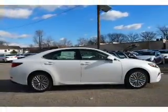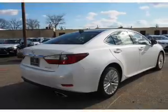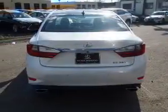The features include a power sunroof, electric trunk, auto-dimming mirrors, an alarm system, keyless entry, independent suspension, brake assist, traction control, stability control, and front ventilated disc brakes.